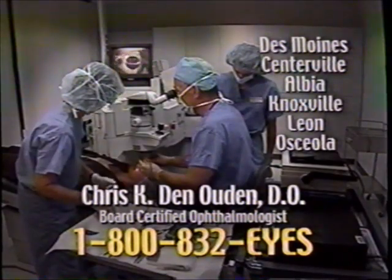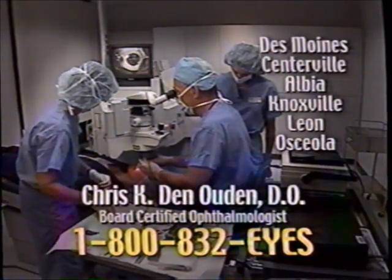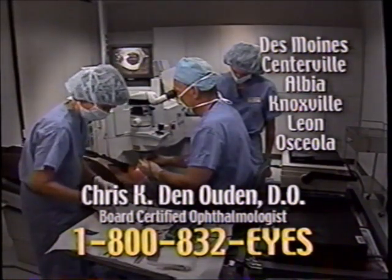If you've been thinking about improving your vision with laser vision correction, call Dr. Chris Denowden for a free consultation at 1-800-832-EYES.